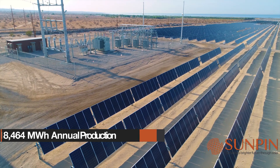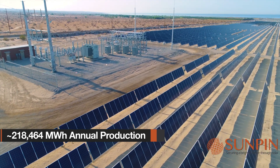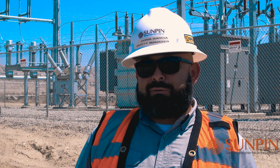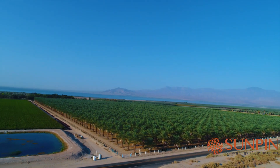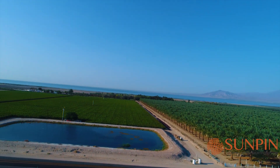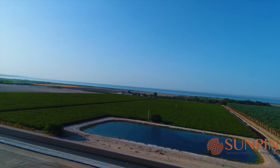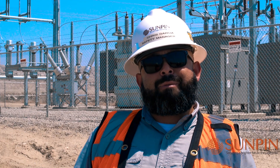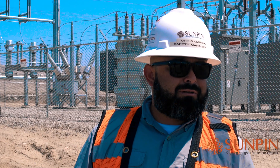Once the site is fully operational, we're going to be producing over 200,000 megawatt hours per year. Basically what that will do is displace about 100,000 acres worth of trees — we're going to be moving that type of pollution from the air. Power wise, we're going to be powering over 22,000 homes per year.